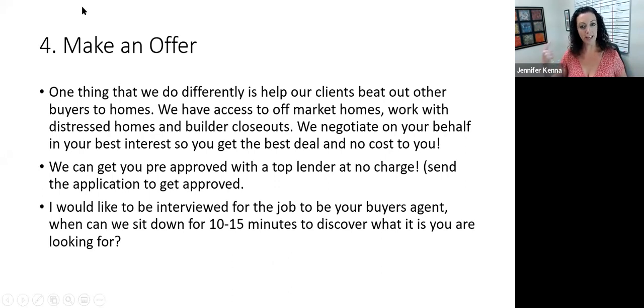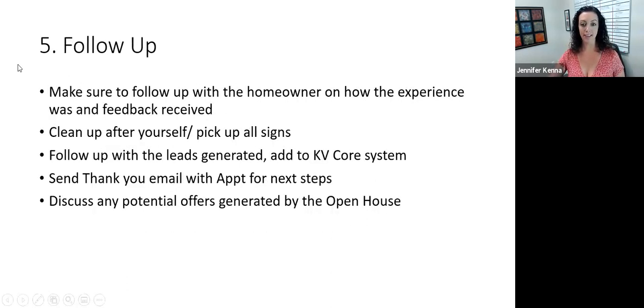Then we want to tell them why we're different. One thing I normally say: 'One thing that we offer differently — we're able to help our clients beat out other buyers to homes. We have access to off-market properties, we work with distressed homes, builder closeouts. We can negotiate on your behalf and in your best interest. You get the best deal at no cost.' We can get them pre-approved with a top lender at no charge — maybe that's your follow-up activity, sending them the lender link right there on the spot. Then be straight up: 'I'd love to be interviewed for the job as your buyer's agent. When can we sit down for 10 to 15 minutes to discover what it is that you're looking for?' I think that's really strong.